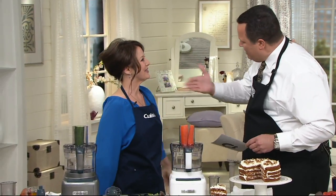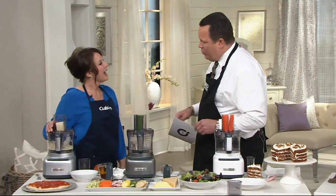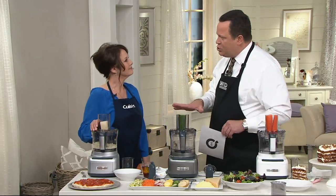Good to see you again. Thrilled to have you here. This becomes your food prep center in the kitchen. It's your sous chef in the kitchen — it's an extra pair of hands. It saves you time; you're not chopping and prepping. It saves on your budget at the grocery store because you're not buying the pre-cut stuff. It helps your family eat fresher.